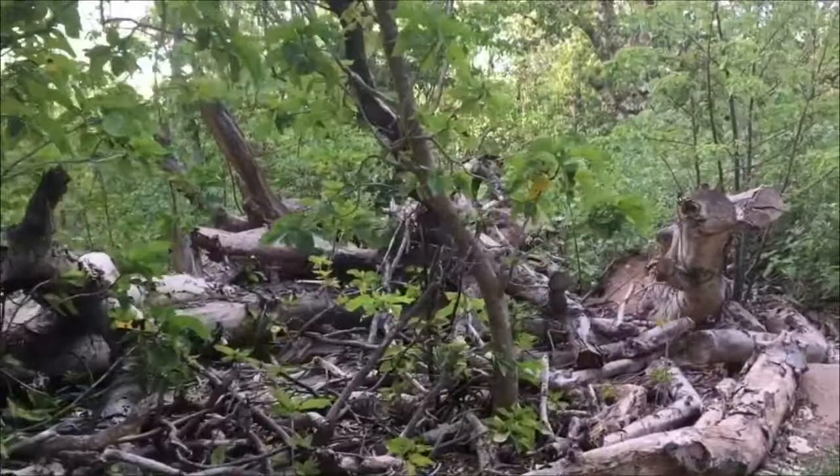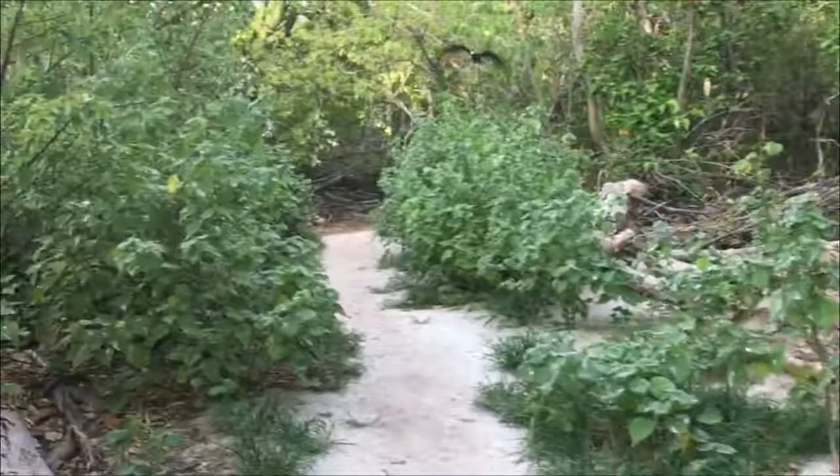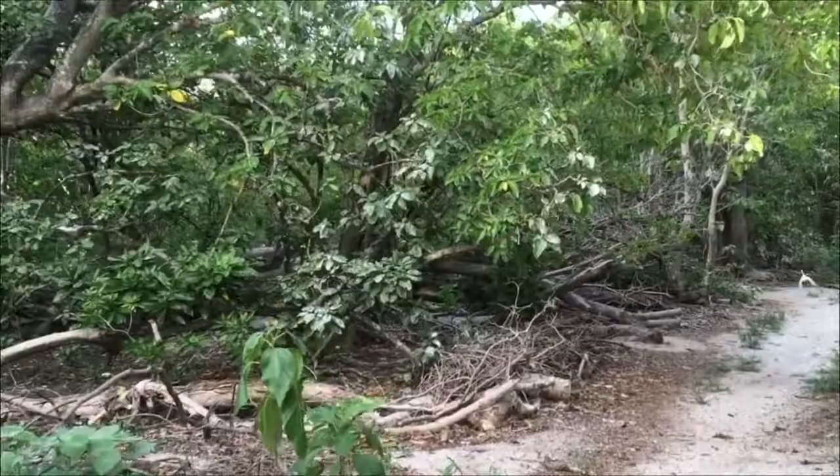The trees don't have a really strong root system, so you'll see there are a lot of fallen trees around. Being just on a sand island — the island's mostly made up of sand and bird poo — the root systems don't get super strong in the ground, and so they are prone to falling over.